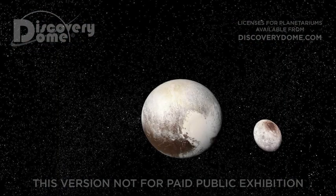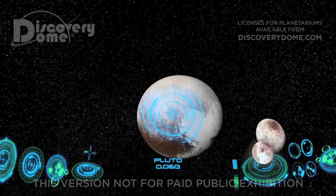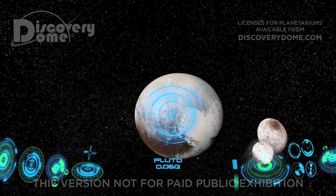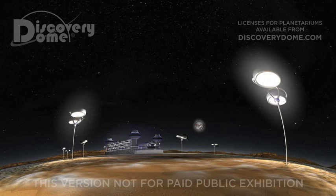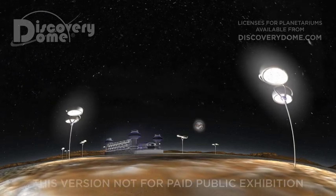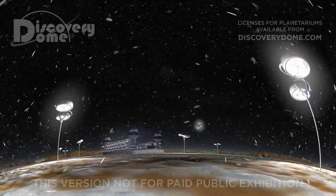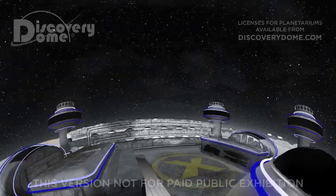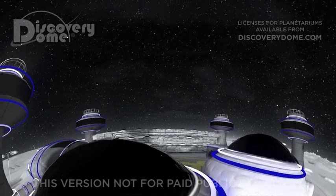Pluto's a favorite place to visit. It's always winter here — ice skating, snow skiing, you name it. All winter sports are great on Pluto. Welcome to Pluto — you have arrived just in time to watch the atmosphere snow out as Pluto moves farther from the sun. With all of this snow, we've created a winter sports paradise.